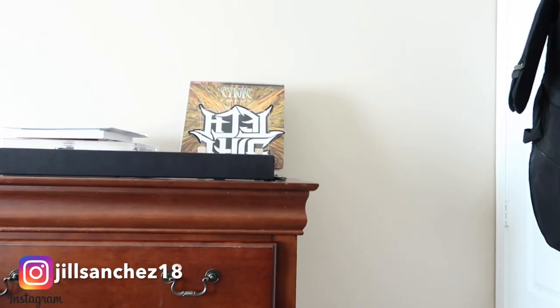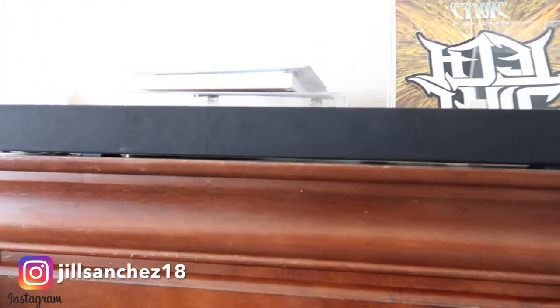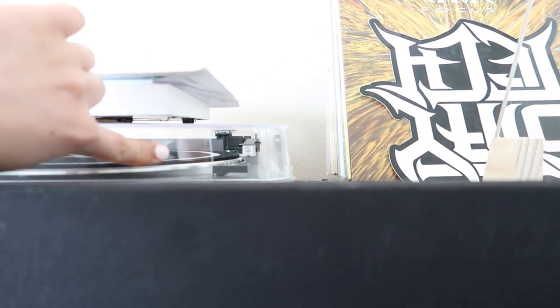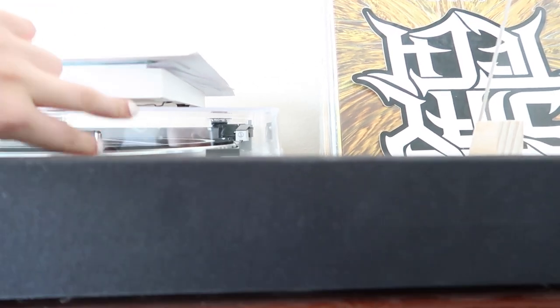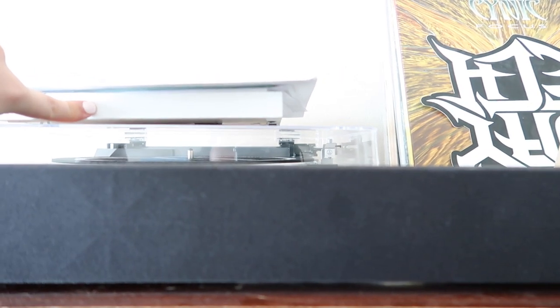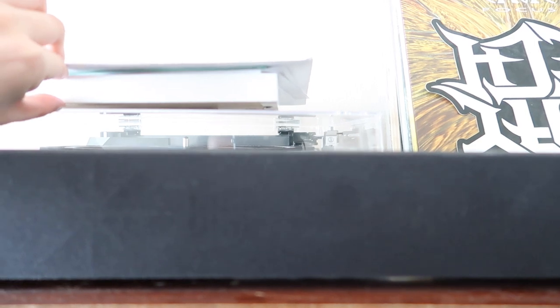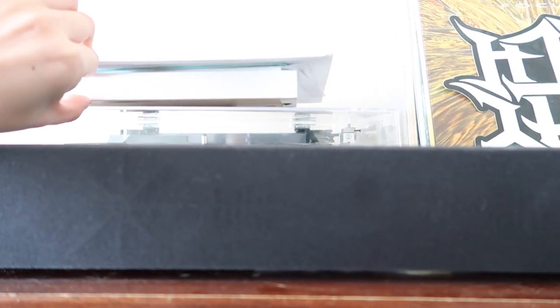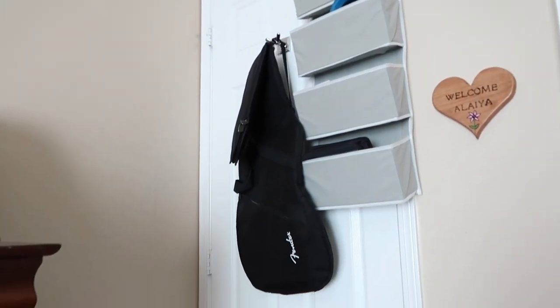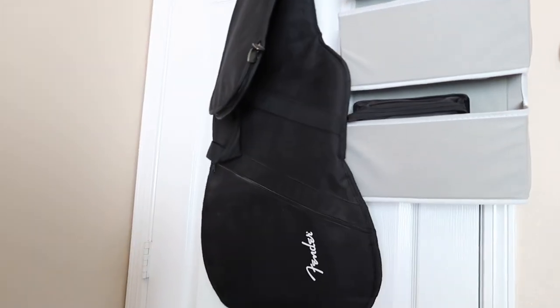His vinyl records are over there along with a vinyl player. And this is a frame of Alaya's picture that we haven't put up yet. Right here by our door we have an organizer, and this is one of Andrew's guitar cases.